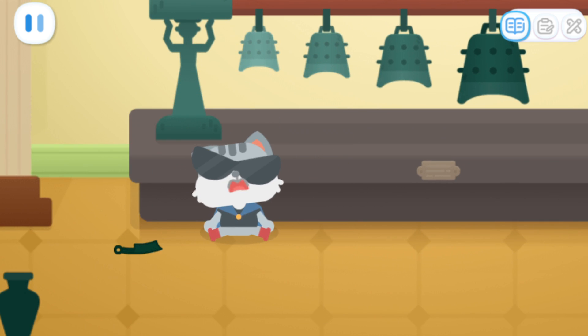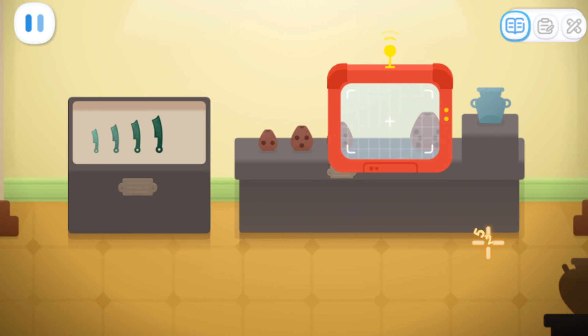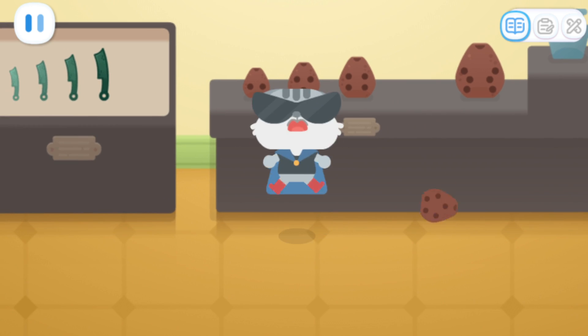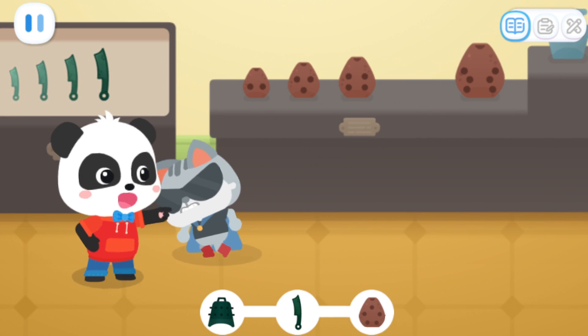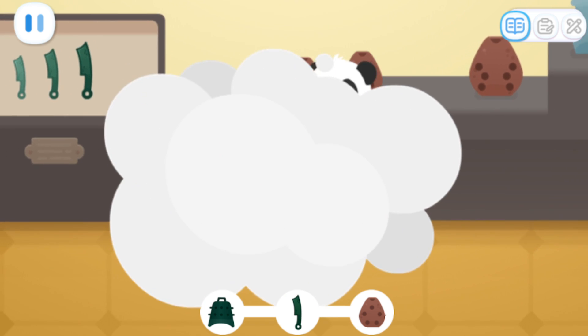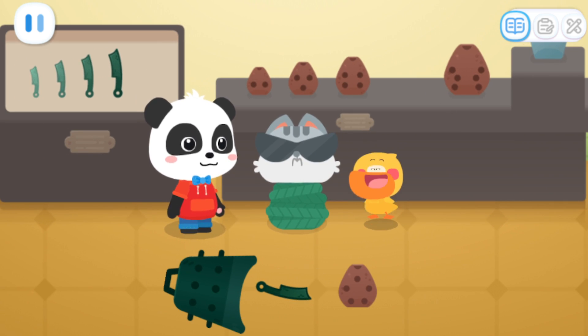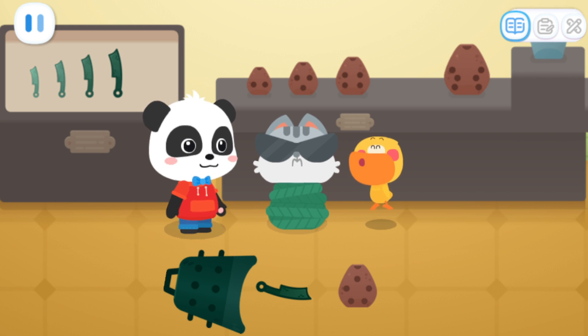The thief is here! Go! Get her! Where are you going? Leave it to me! The thief has been caught and the cultural relics have all been recovered!